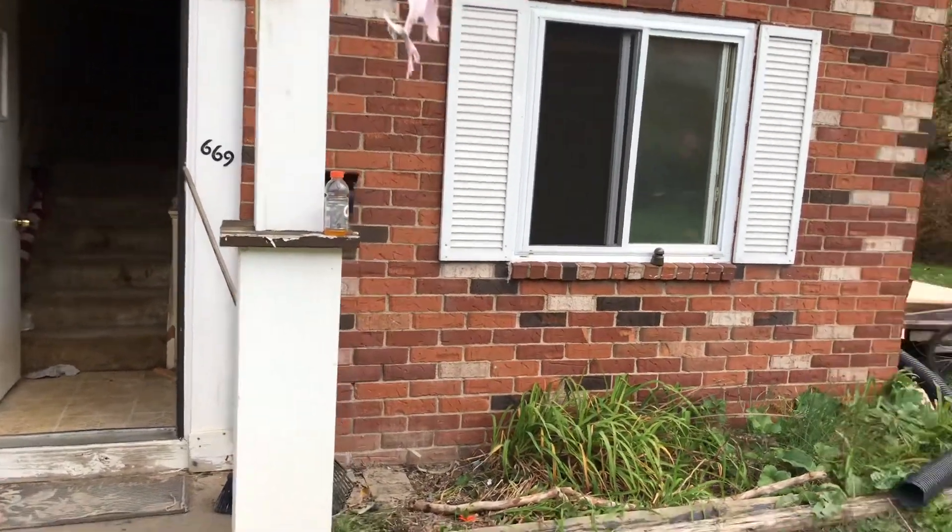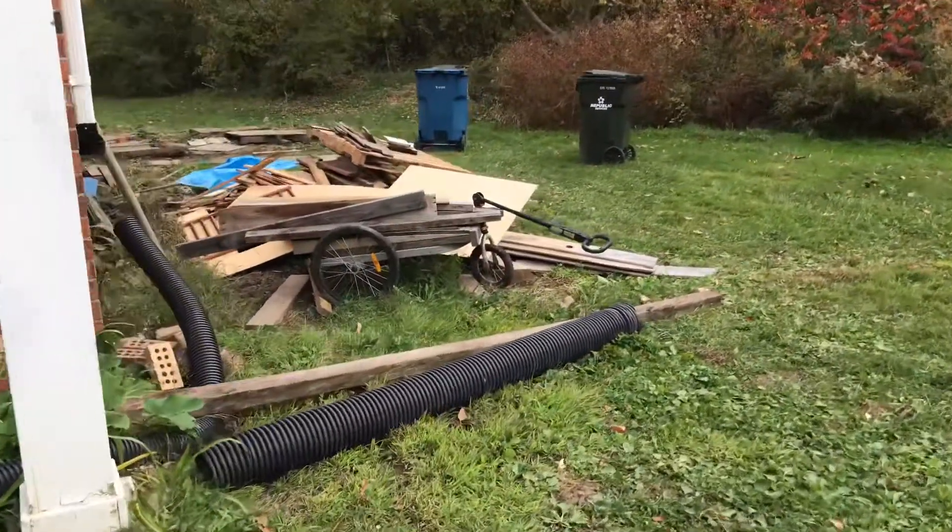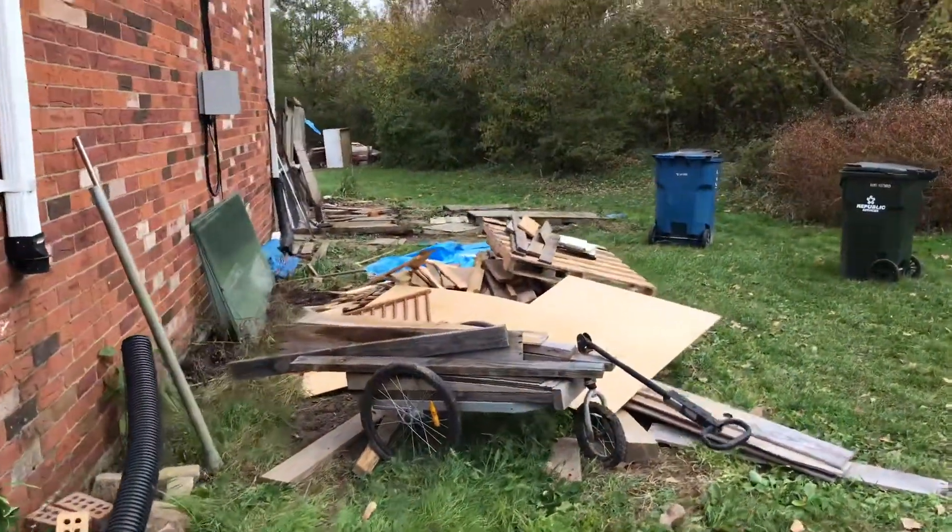This is 669 South Shore Court and all that trash all behind the side of the house.